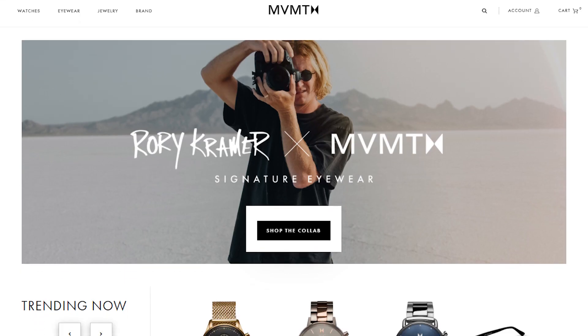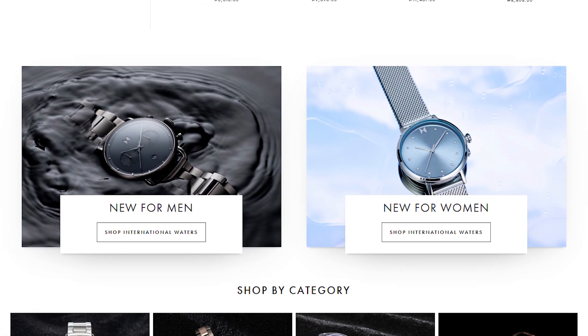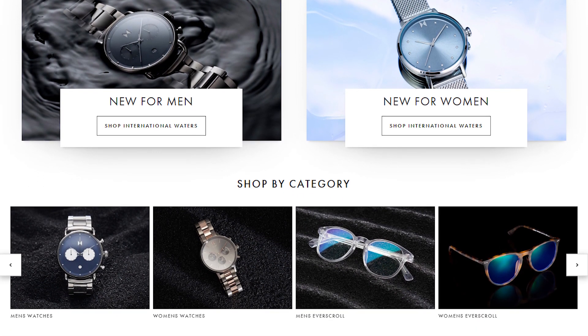Think about all the sites that you visit throughout the day. Try to understand what it is exactly about these online stores or sites that make you want to make a purchase. Take MVMT, for example — why is this site raking in 700K a month? What makes it so compelling to its customers? I have the same tools at my disposal as you do, and I'm going to try and answer not just these questions, but a whole bunch of questions around e-commerce.